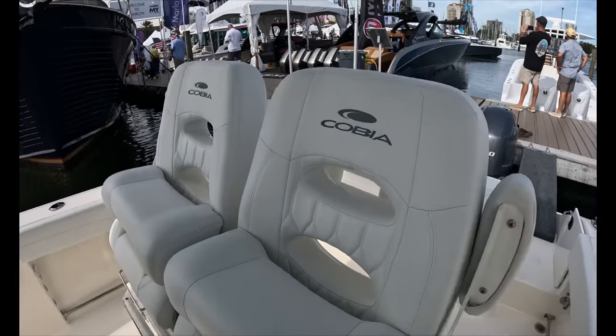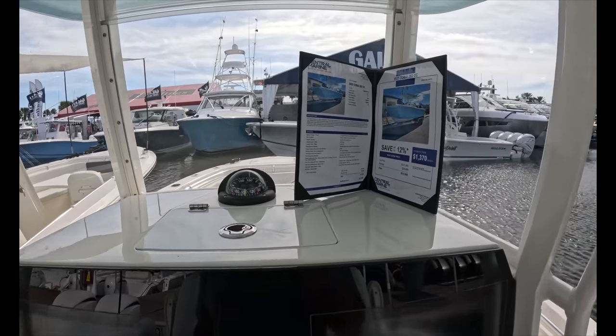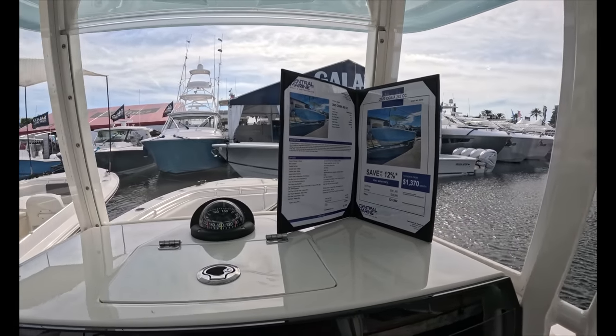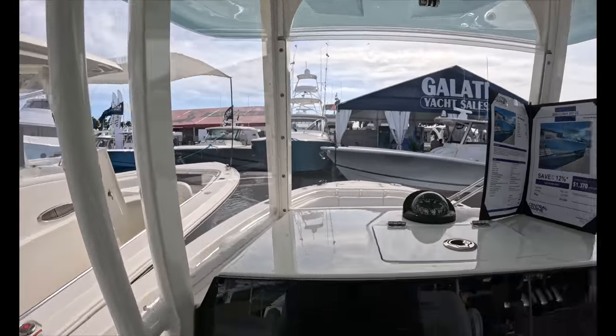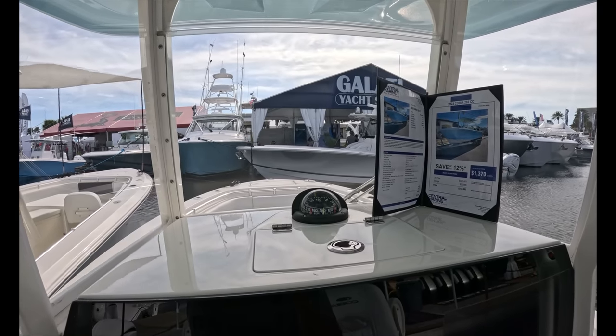I always bragged about Cobia being my favorite mid-tier brand for quality. I'm not sure about the price anymore — this is insane for a 26-foot production boat. Let me know what you think.